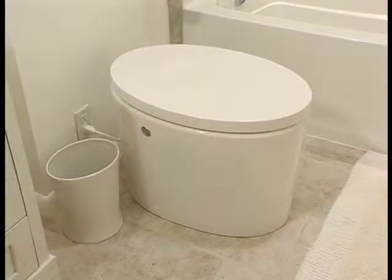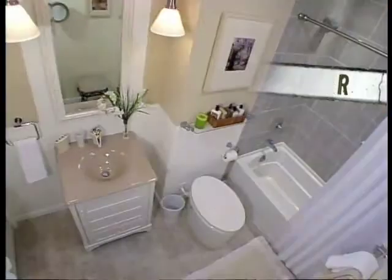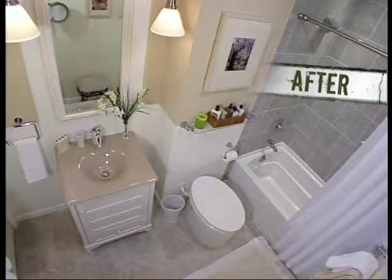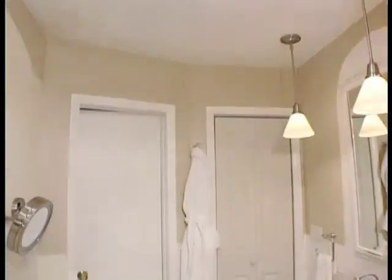We've turned this pink and black disaster into a very cool luxurious hotel bathroom of the new millennium. With the raw materials, labor and all the new fixtures, the total cost for this Miami hotel inspired bathroom comes to about $21,000.